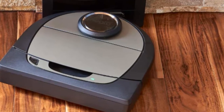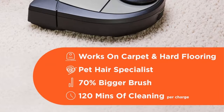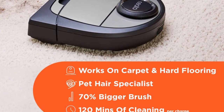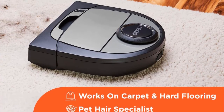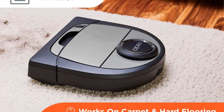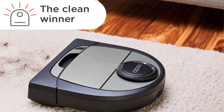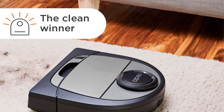Whether it's a room full of clothes on the floor or a place for pet bowls, set up no-go lines in the Neato app to block off those areas. The Neato D7's ultra-performance filter is made of HEPA material, which traps the tiny particles that pets drag in, capturing up to 99% of dust mites and allergens as small as 0.3 microns. Say goodbye to the things that make you sneeze and itch.